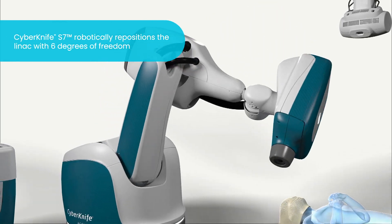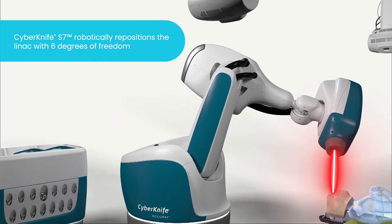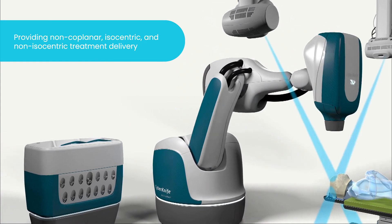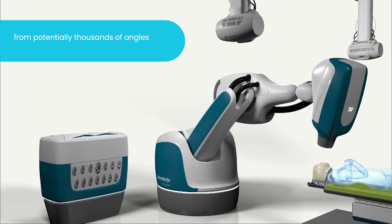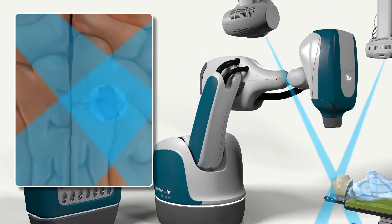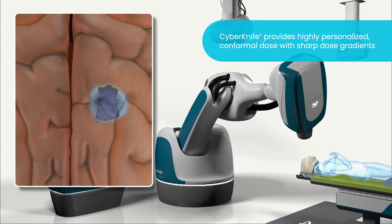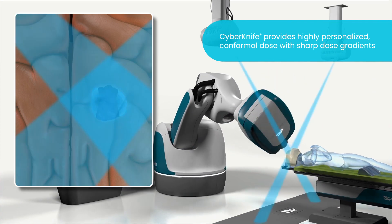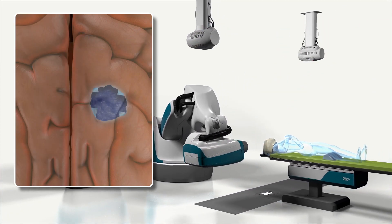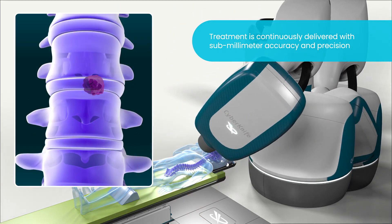The CyberKnife S7 System robotically positions the linear accelerator with 6 degrees of freedom to provide non-coplanar, isocentric, and non-isocentric treatment delivery from potentially thousands of angles. This wide range of available beam angles is not possible with conventional systems and allows the CyberKnife S7 System to distribute highly personalized conformal dose with sharp dose gradients, which are needed to irradiate brain or spine lesions while helping minimize dose to healthy tissue.